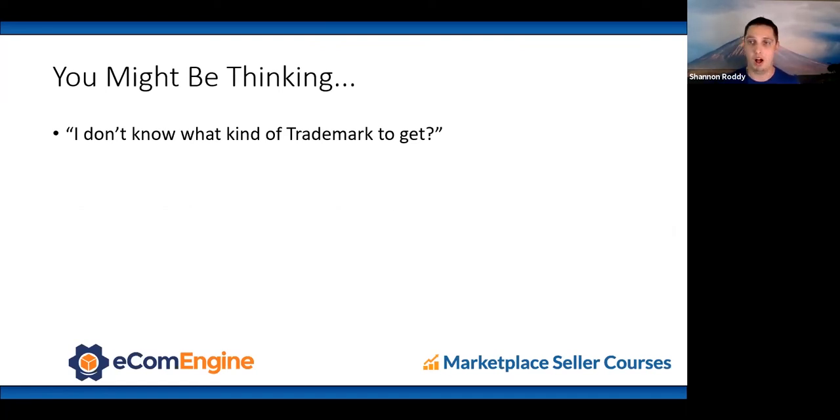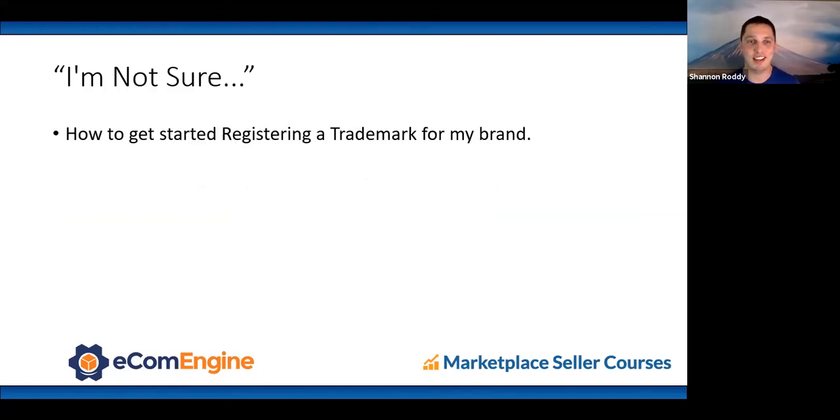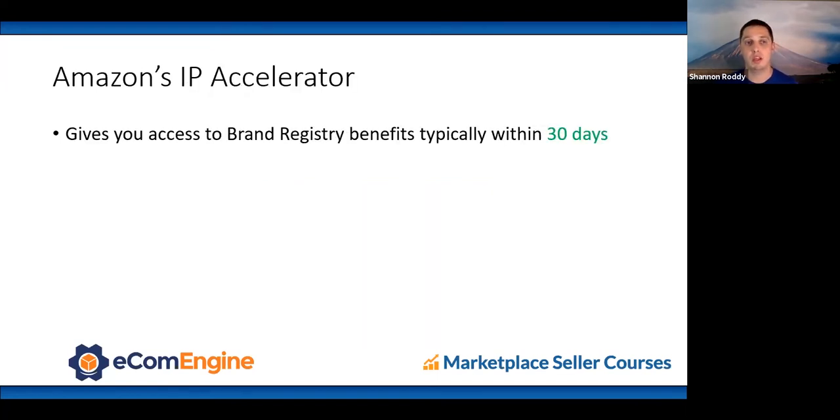There are two kinds of trademarks. A word mark is typically your brand name — for example, 'Amazon.' A design mark is your brand logo — for example, Amazon with the Amazon smile. Ideally get both, but if limited on budget, an attorney will typically recommend starting with a word mark. You can use Amazon's IP Accelerator to easily register your trademark with a pre-vetted attorney at brandservices.amazon.com/IP-accelerator. If you register through IP Accelerator, you get access to brand registry benefits typically within 30 days, versus the 9–12 months a typical trademark process takes.